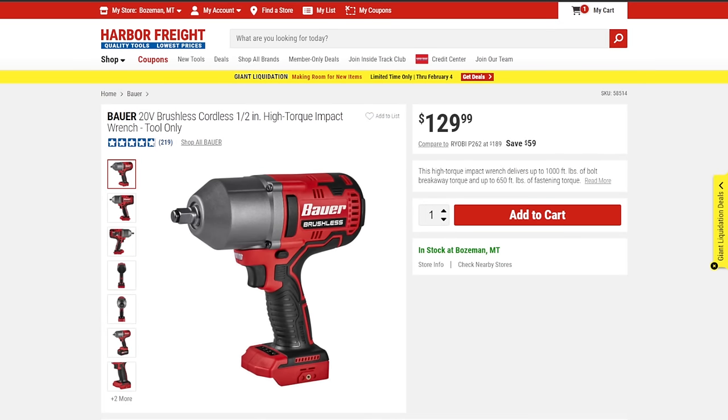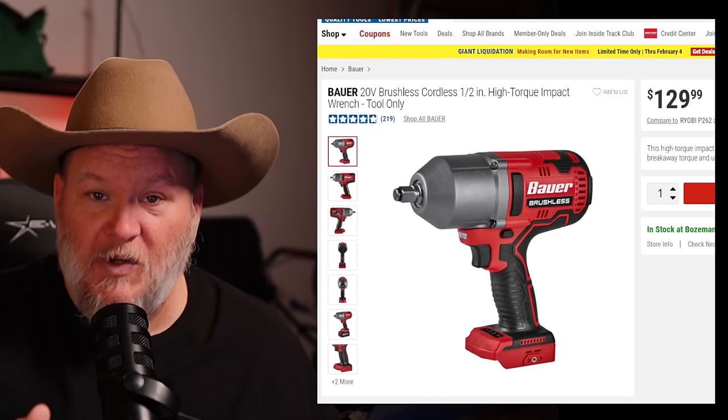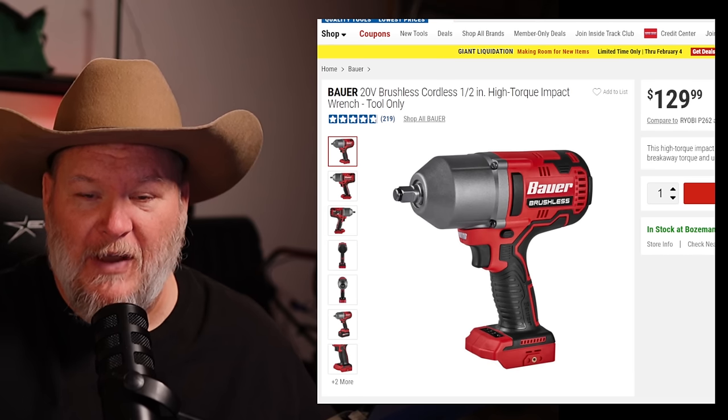They also have a new brushless high-torque impact wrench. For the dollar it's an astounding tool — when on sale it was around $100. Go check out Torque Test Channel; they'll tell you the same thing: pound for pound this is one of the best budget impact wrenches out there. It's more than a breath of fresh air considering what they used to have. Honestly, I think it's just the Hercules detuned a little, which is standard for most tool manufacturers.